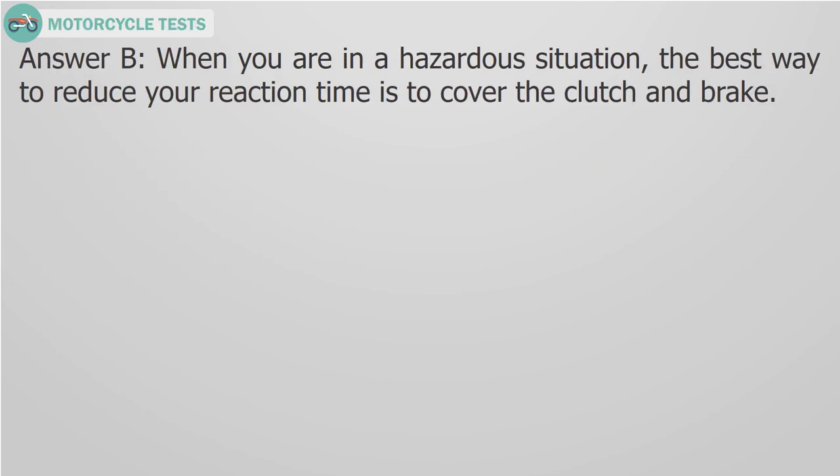Answer B. When you are in a hazardous situation, the best way to reduce your reaction time is to cover the clutch and brake.